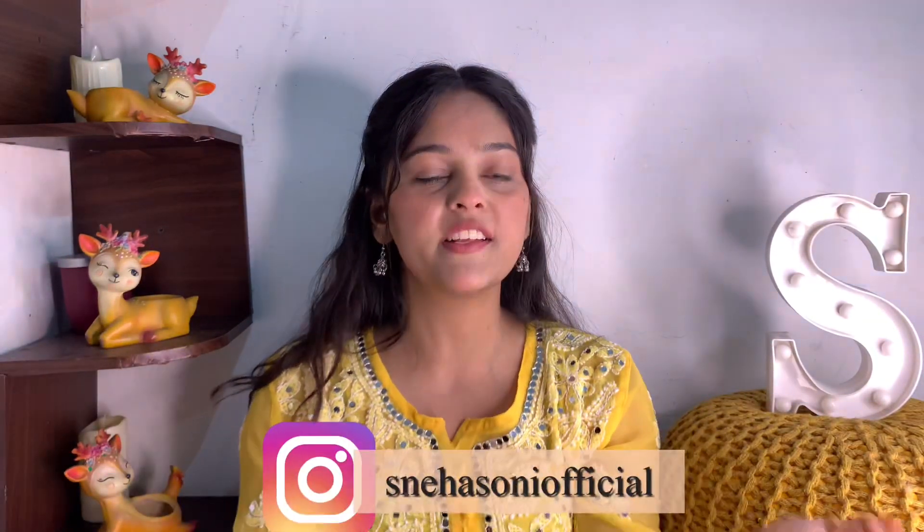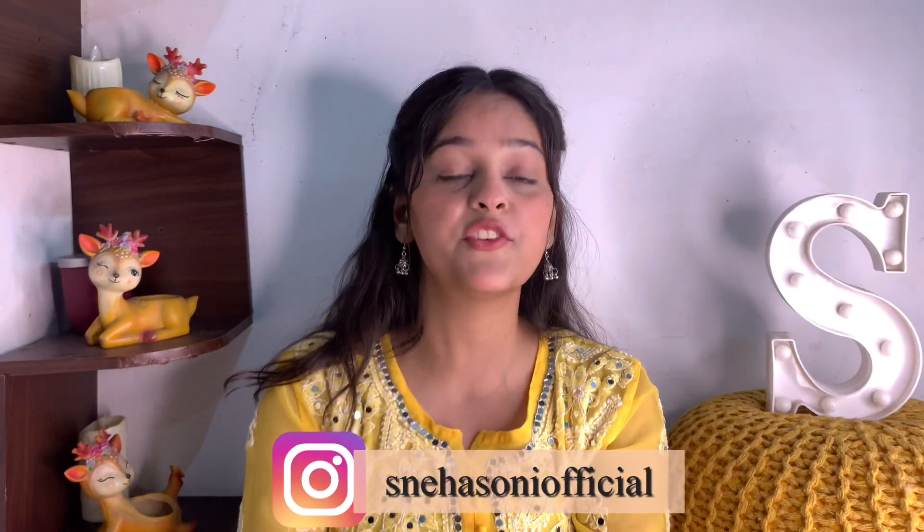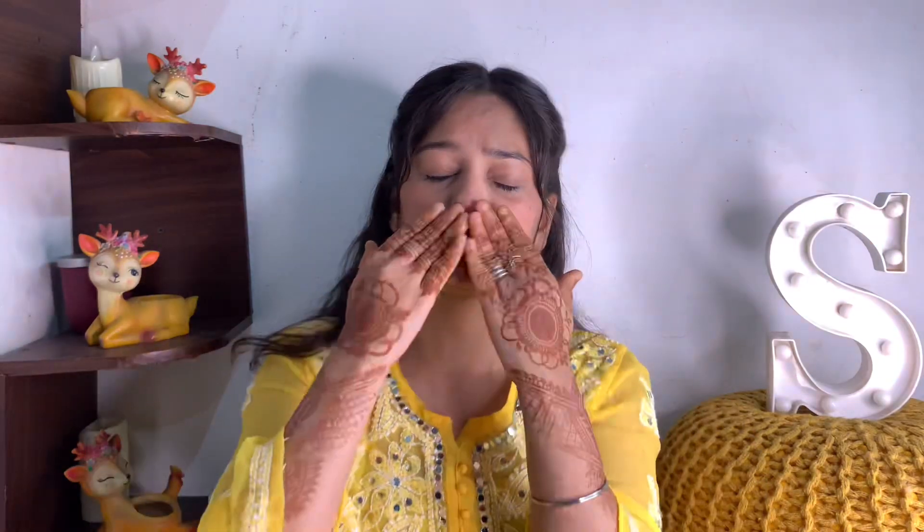Please like, comment, share, and if you haven't subscribed please do, and also hit the bell icon. You can also follow my Instagram. I will see you in the next video — I upload on Mondays and Saturdays, so stay tuned and stay safe. Bye bye!